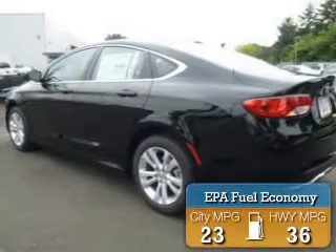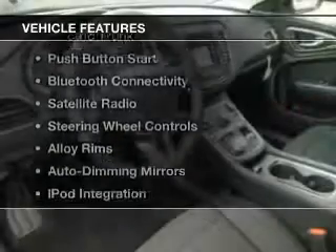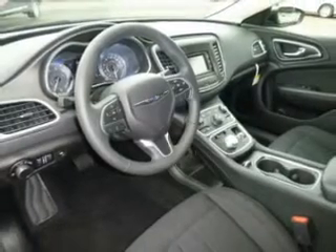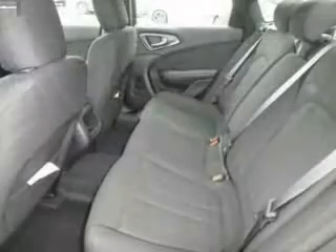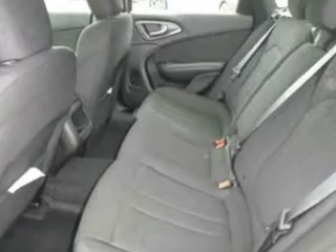Great fuel efficiency saves you money by requiring fewer trips to the gas station. The features include a power sunroof, electric trunk, push button start, Bluetooth connectivity, satellite radio, steering wheel controls, alloy rims, auto dimming mirrors, iPod integration, and power seats.